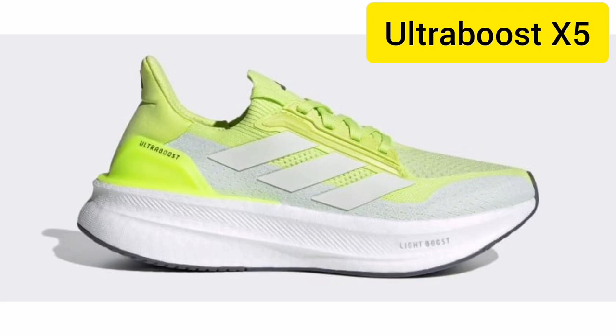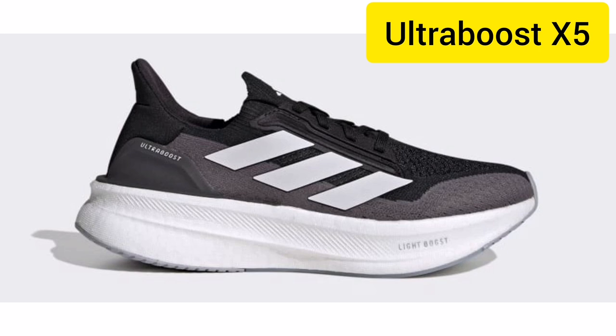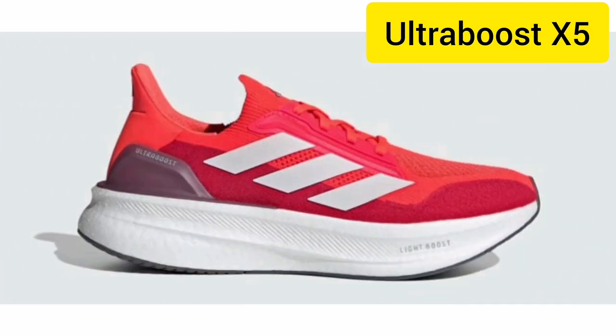Introducing the Adidas X5 Ultra Boost, the latest innovation in running and lifestyle footwear from Adidas, where performance meets unmatched comfort.